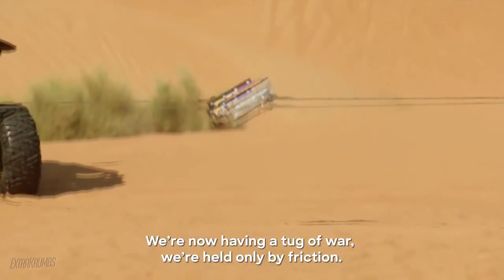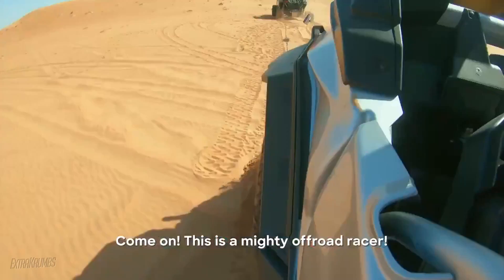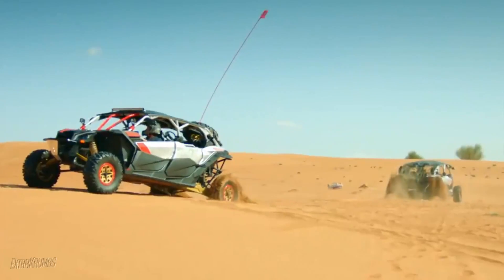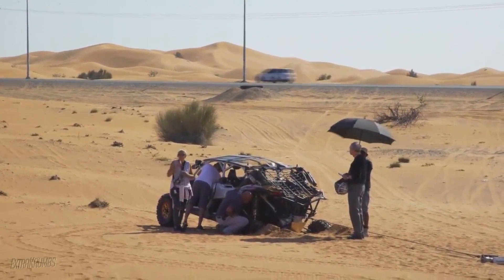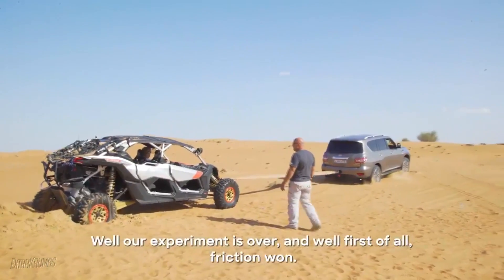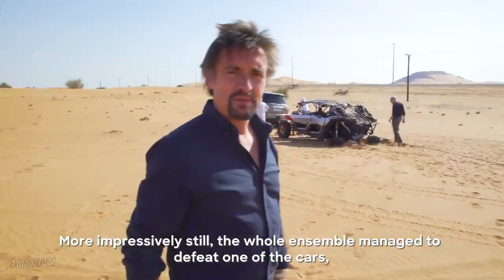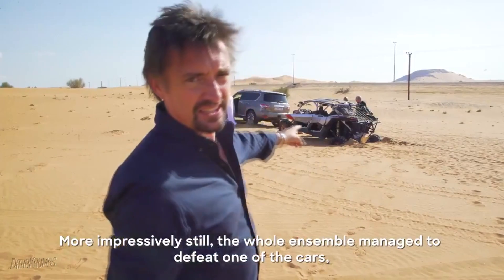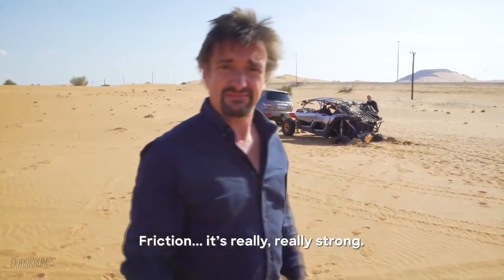We are now having a tug of war. We are held only by friction. Come on! This is a mighty off-road racer! Bill, I think the books won. Our experiment is over, and friction won. More impressively still, the whole ensemble managed to defeat one of the cars — it's buried itself and it won't start. Friction is really, really strong.